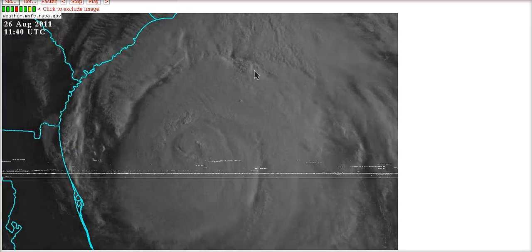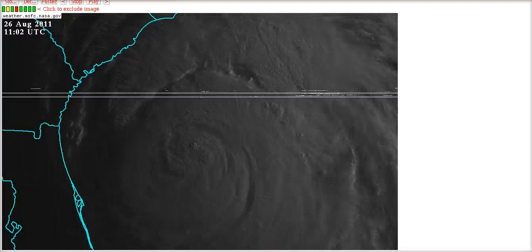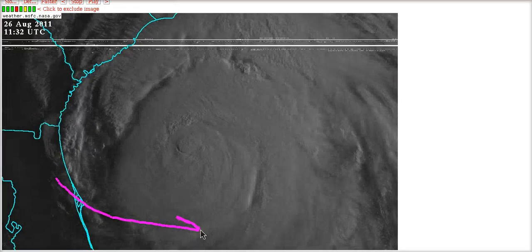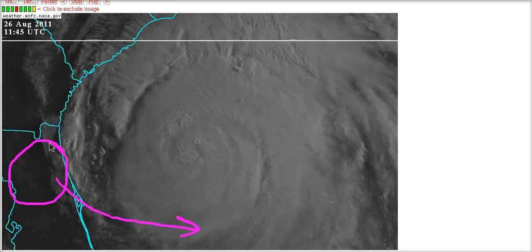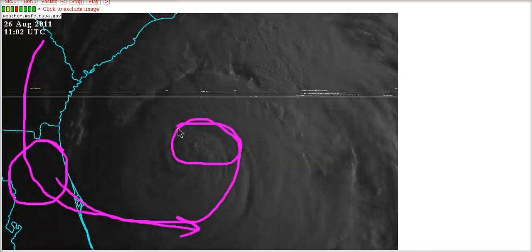It's fairly dry, and we can see that fairly easily on the microwave pass showing an eye wall that is open to the Southwest. Not a lot going on in the Southwest quadrant, a lot of dry air in this area entrained into the storm. From the visible imagery you can notice all this inflow coming out of the West-Northwest right off of Florida.